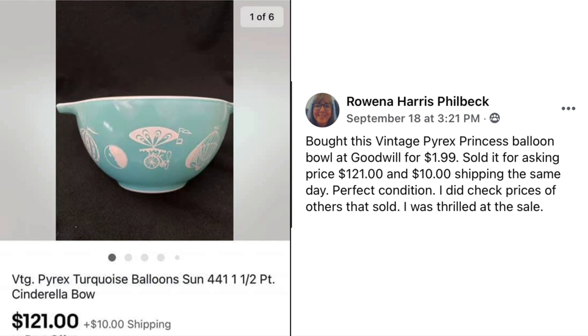Rowena Philbeck contacted Suzanne to get into the group so she could post her items. She bought a vintage Pyrex Princess Balloon Bowl at Goodwill for $1.99. Sold it for the asking price of $121 plus $10 shipping the same day, in perfect condition. She checked prices of others that sold and was thrilled at the sale.